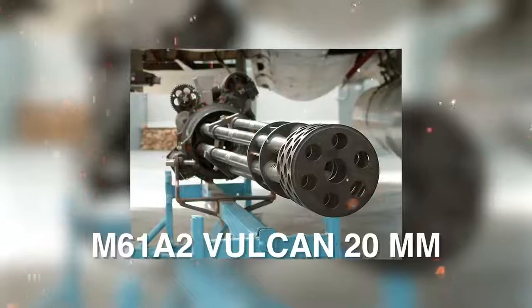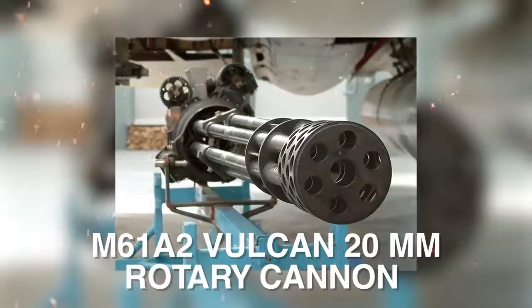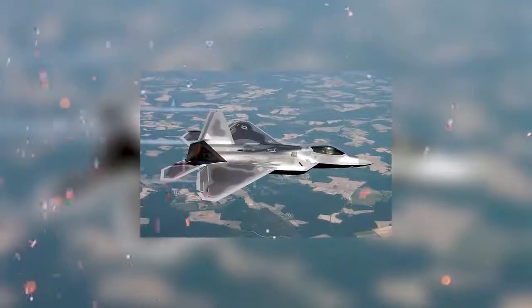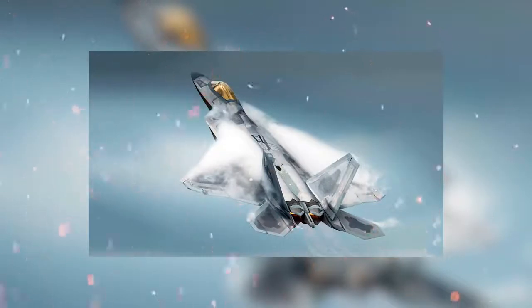An internally-mounted M61A2 Vulcan 20mm rotary cannon is embedded in the aircraft's right wing root, with the muzzle covered by a retractable door to maintain stealth. There are so many advancements on this aircraft that it would take a video on its own to accurately describe it. It is truly a remarkable aircraft.